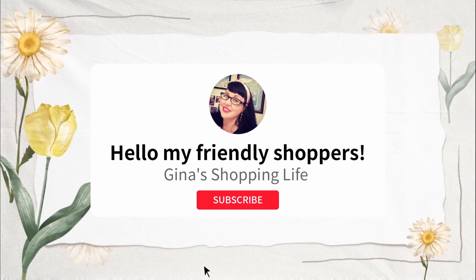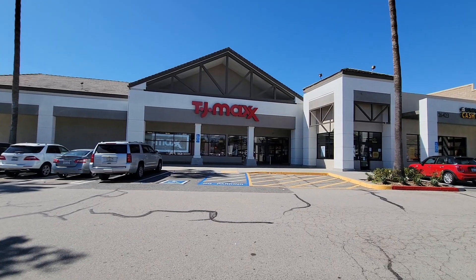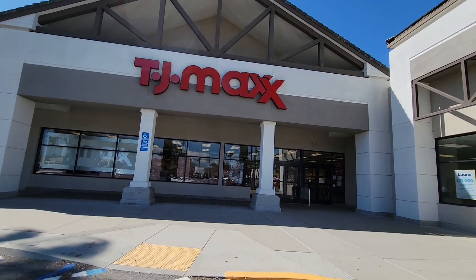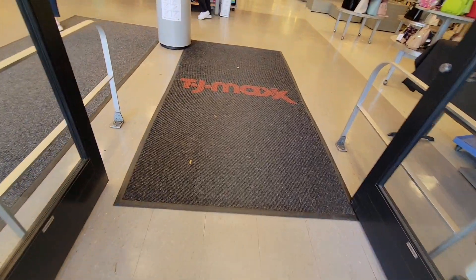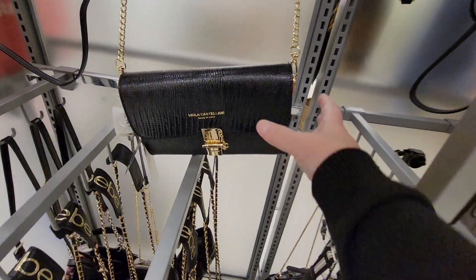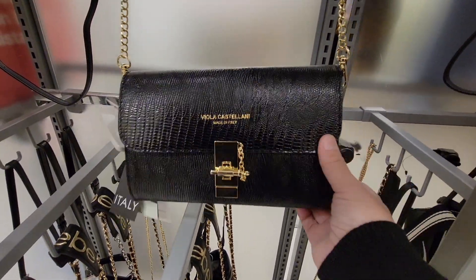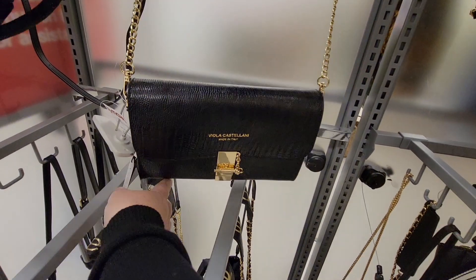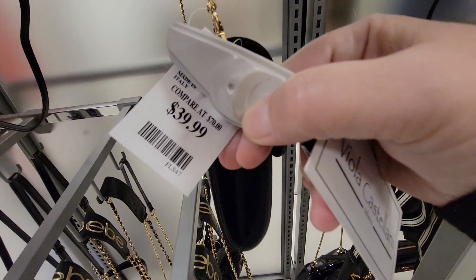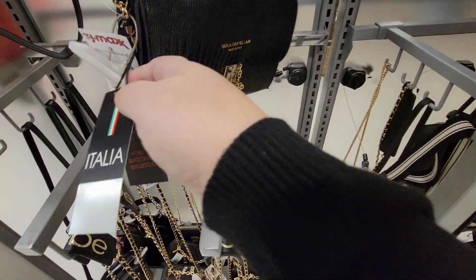Hello, friendly shoppers, and welcome back to Gina's Shopping Life. I am Gina, and today we're popping into TJ Maxx. I have not been in this store for quite some time, so I'm excited to see what they have. Thank you so much to all my returning viewers and subscribers — you guys mean the world to me. If you are new here and you like to shop, hit that subscribe button because we do shopping every day. I love getting out, checking things out, seeing if I can find a good deal or something cute for me, my home, or even my daughter.